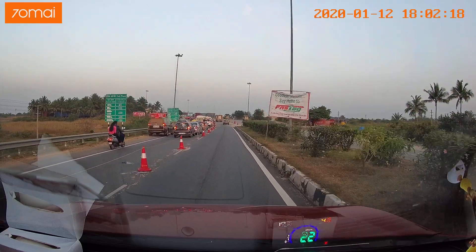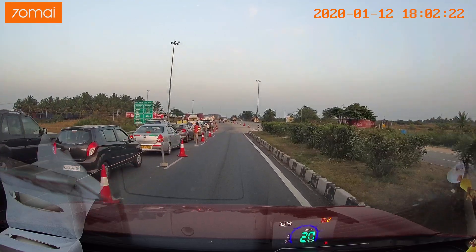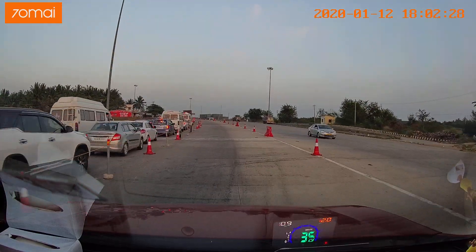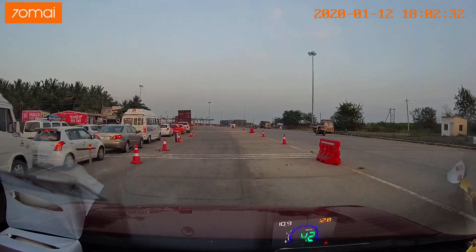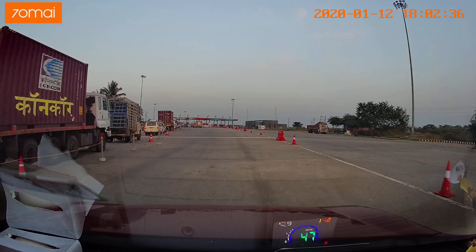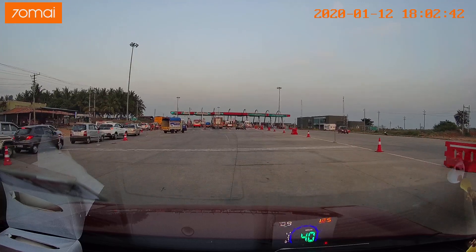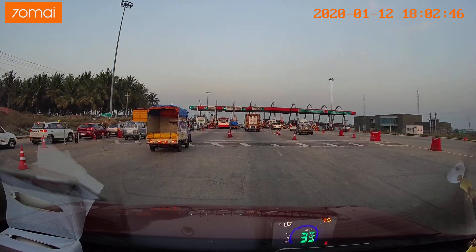Recording an emergency video about the situation of FASTag versus non-FASTag. On the left-hand side, you can see cars queued up because they don't have a FASTag and have to go through a cash-only counter. I am in the FASTag-only lane. There are quite a few FASTag counters — I believe there's only one non-FASTag counter and all the rest are FASTag only.